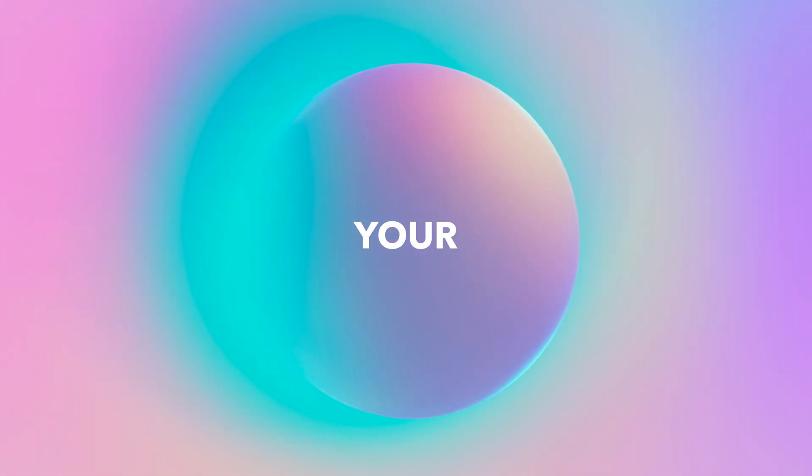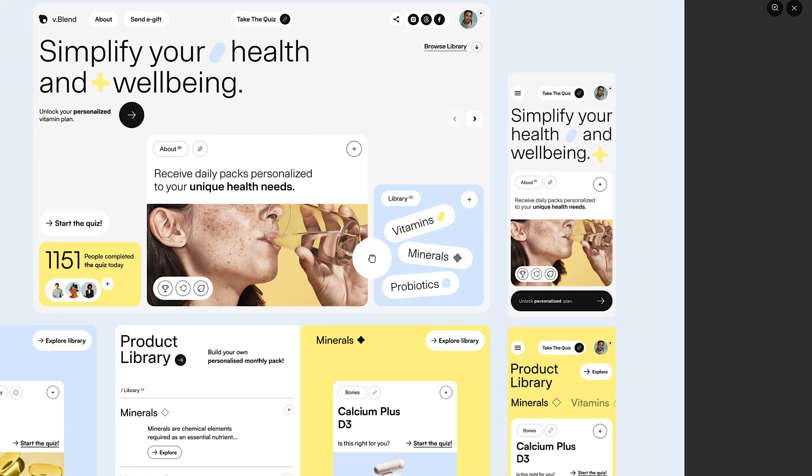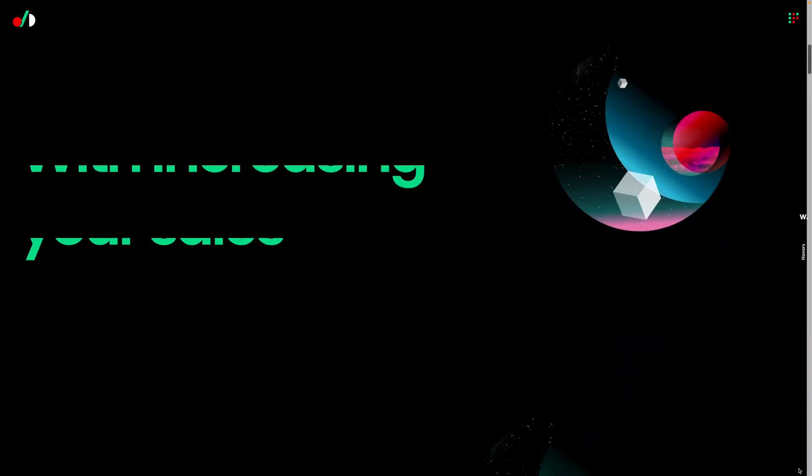If you want to get started with these trending design styles, there are a few considerations. First, make sure you do your market and user research so that you're being intentional about using these styles — you want it to match your brand and actually tell a story about the product. You also want to consider responsiveness. Take a look at how the design is going to move and adapt on different devices, especially mobile. Most of these, like bento, are simply going to stack, so they won't be as visually interesting on mobile — but if the majority of your users are on web browsers, it might make sense to get creative with these trends.